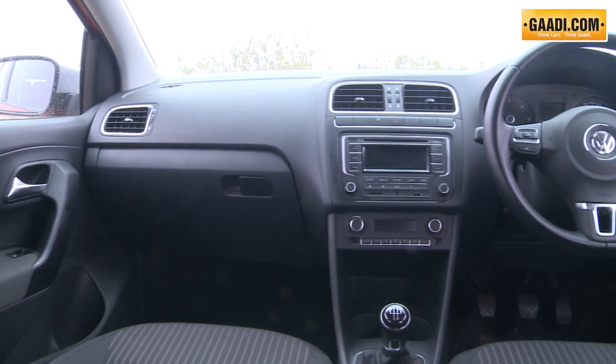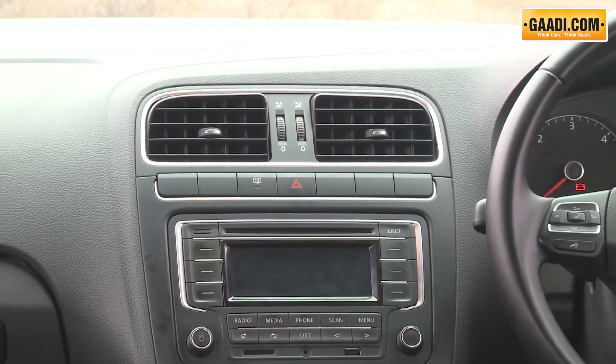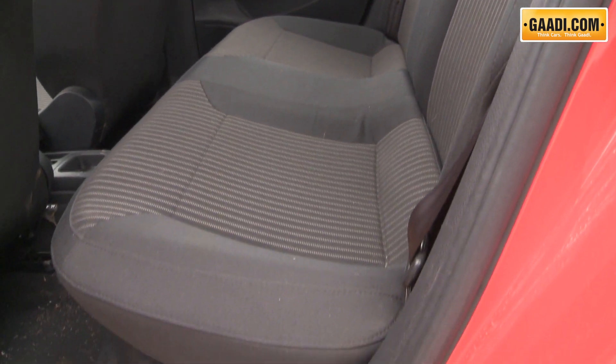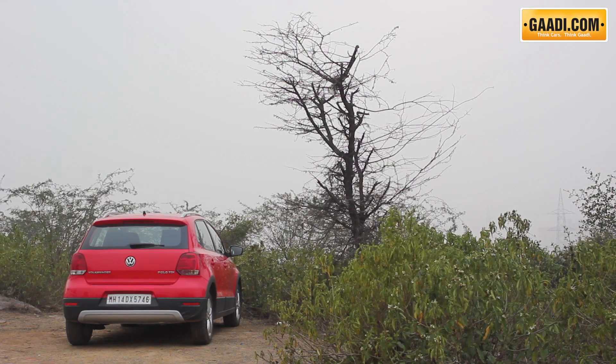The cabin comes with black interiors instead of dual tone, while the equipment list remains the same as that of the top-of-the-line Polo. The interiors are well appointed and VW quality reflects in the cabin. On the safety front, the car gets anti-lock brakes, dual airbags and rear parking sensors.